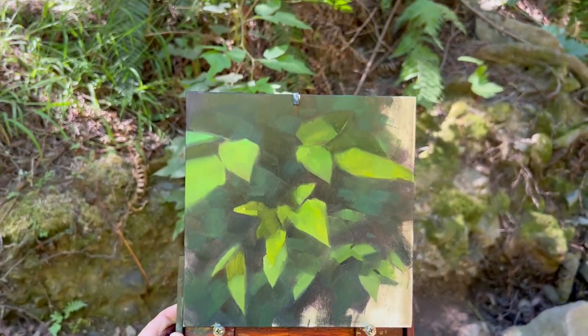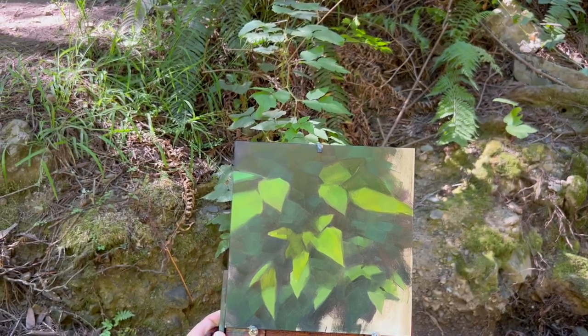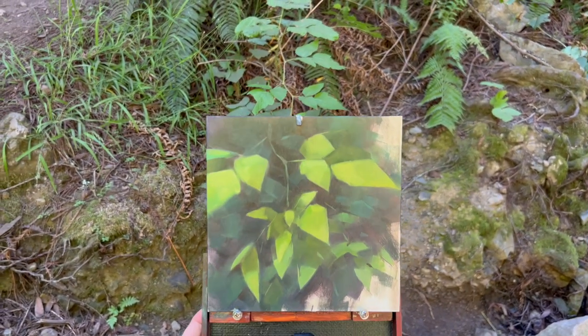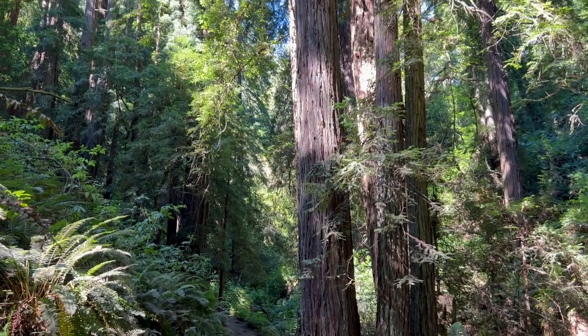I loved painting the vibrant greens of the plant that were complemented by the purpley green tones in the shadows. I was also drawn to the beautiful abstract patterns created by the leaves. I kept this one pretty simple and once I'd added a few final details it was time to head back home.